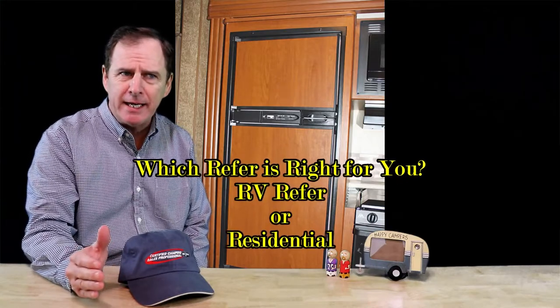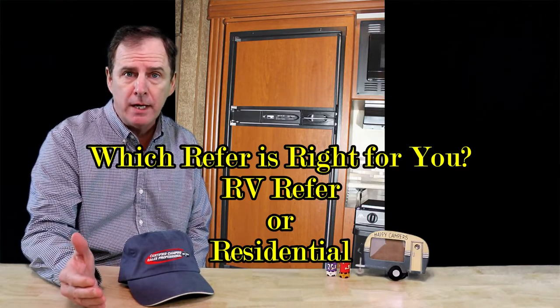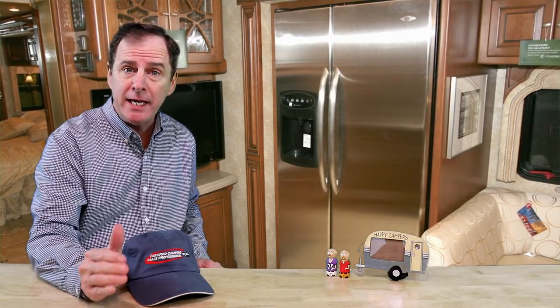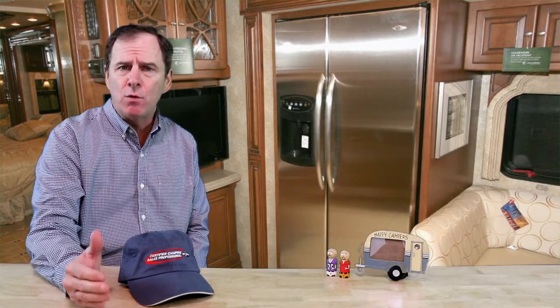Typically, the only time you're going to have an option for this is in a fifth wheel or a motorhome. What we're talking about is whether an RV refrigerator — meaning a two-way refrigerator — or a residential refrigerator is best for you. Most of you might already realize that an RV refrigerator takes a good 12 to 24 hours to cool down, and you must be level. The more level you are, the better the refrigerator cools. Also, there is an automatic switch — in the event you unplug from shore power, it will automatically switch over to propane, assuming you have propane and battery power. So that is a benefit.